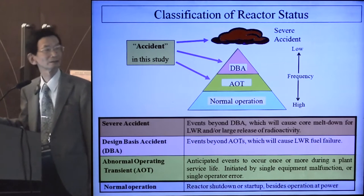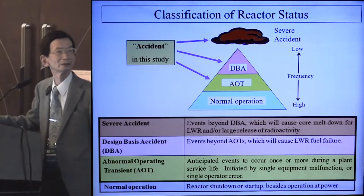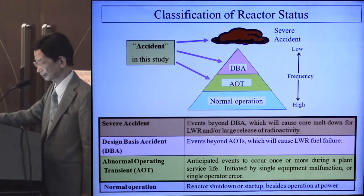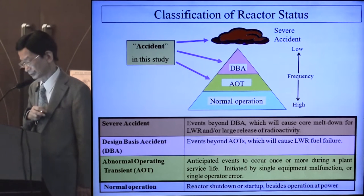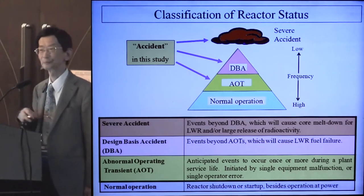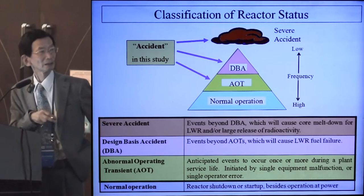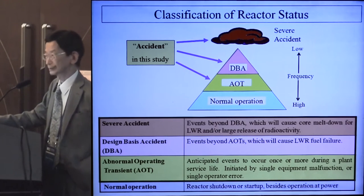Beyond DBA there are rare accidents called severe accidents, like Fukushima or Chernobyl. The severe accident is an event beyond DBA which would cause core melt in a light water reactor. But in this study we include these two cases just as accidents, because fuel melt is impossible in molten salt reactors and core melt is meaningless in the MSR. Categorizing these three accidents will be discussed later.